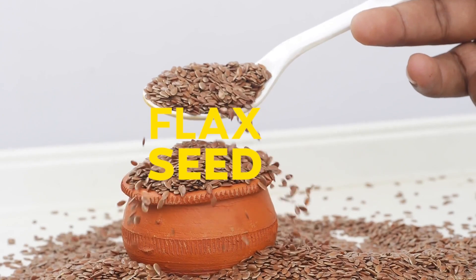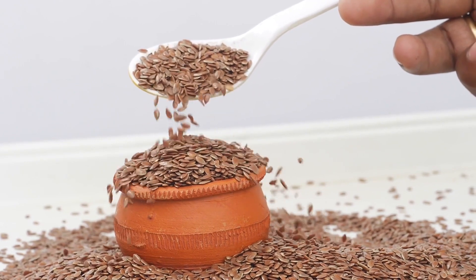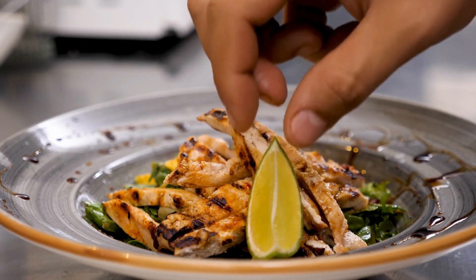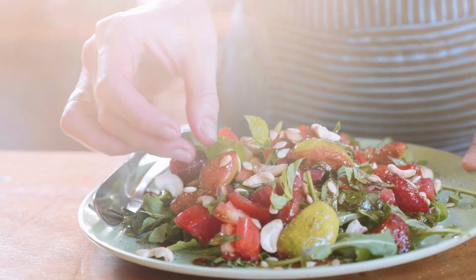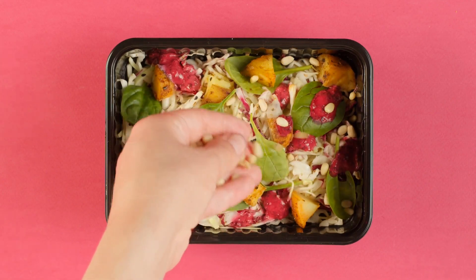Flaxseed: sprinkling ground flaxseed into a smoothie or bowl of cereal will turn your breakfast into a rich source of omega-3 fatty acids. Flaxseed is rich in omega-3 fatty acids, fiber, and lignin. Those compounds are anti-inflammatory and antioxidative, meaning they prevent damage to your cells. Flaxseed can also be a good addition to a diabetes meal plan because it is rich in fiber, an important nutrient for blood sugar management.